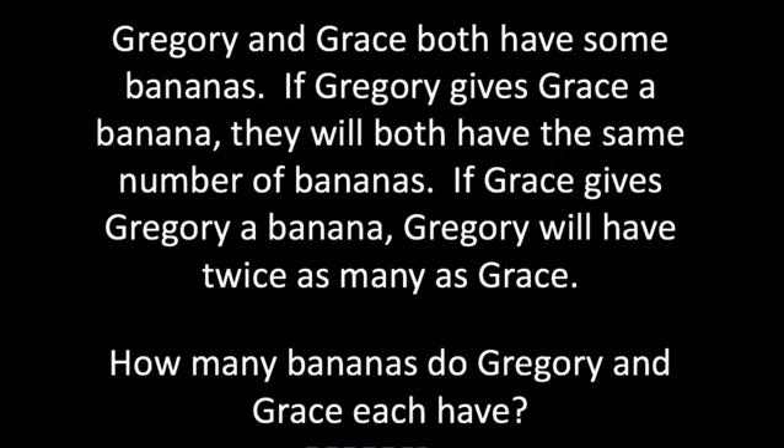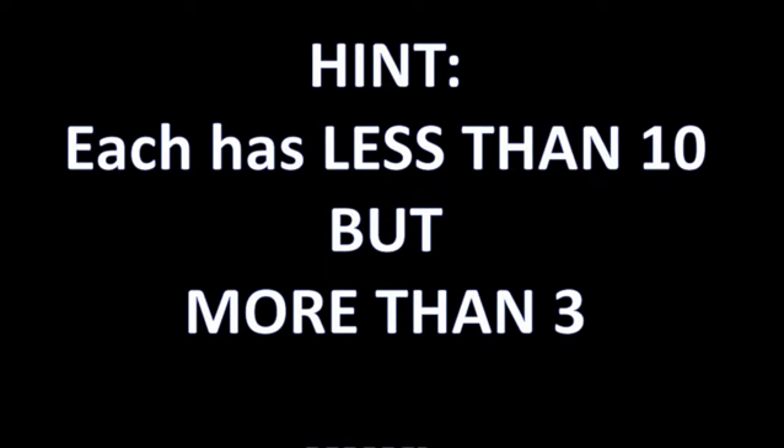Here's your hint: the number is less than 10 — it's not some unusually high number — but it's more than 3. They each have less than 10 and more than 3. So if you pause the video, by process of elimination, you should be able to come up with an answer.